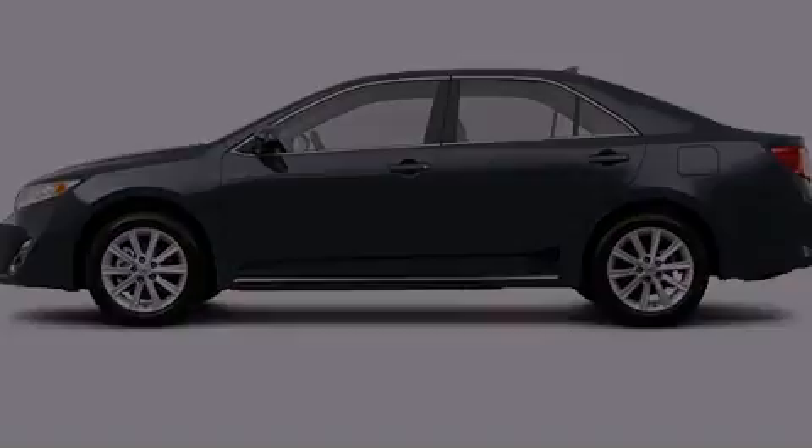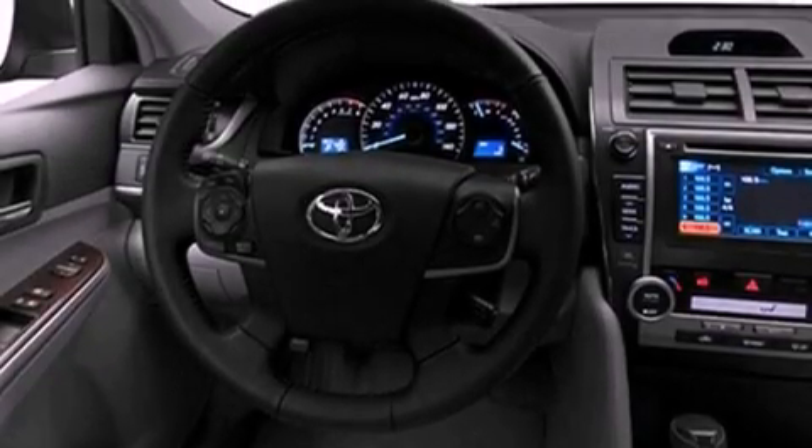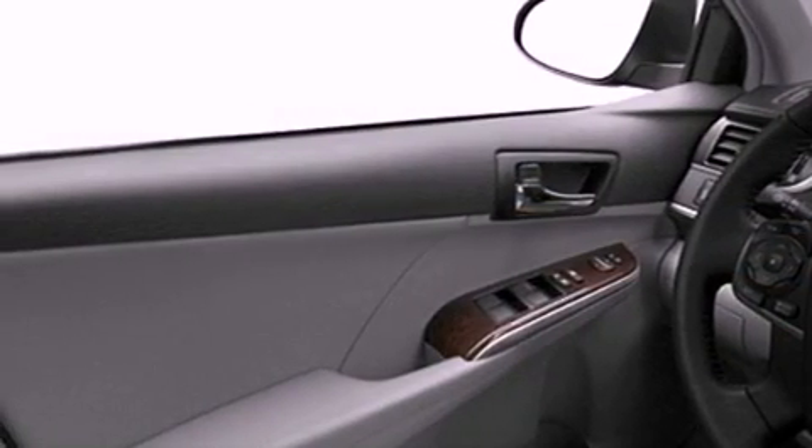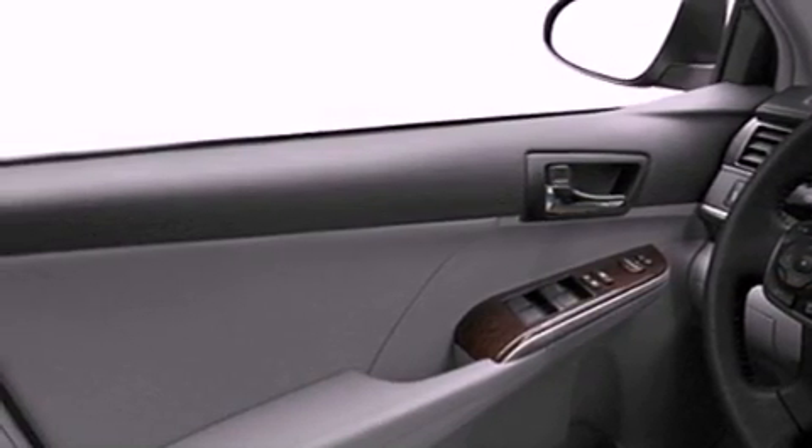All of the following features are included: alloy wheels, a low-tire pressure indicator, traction control and stability control systems, and performance tires.